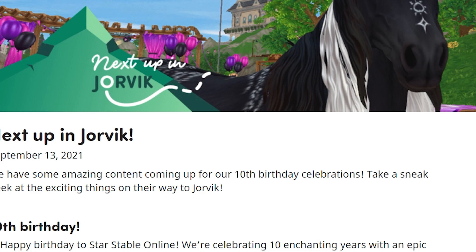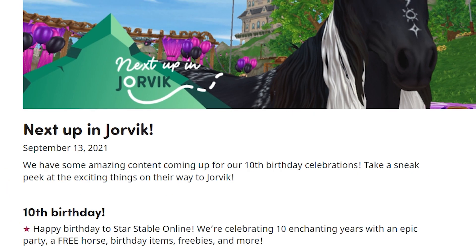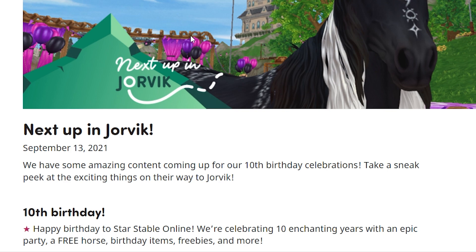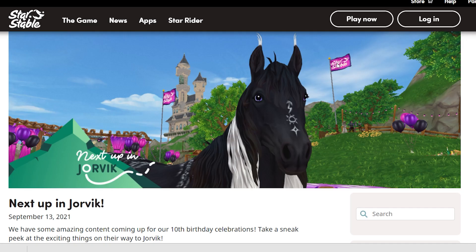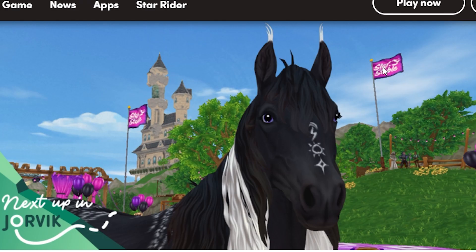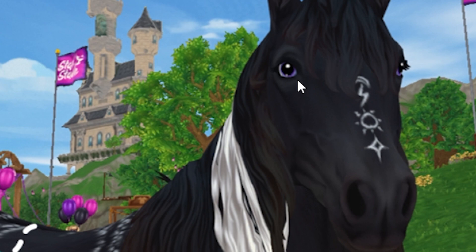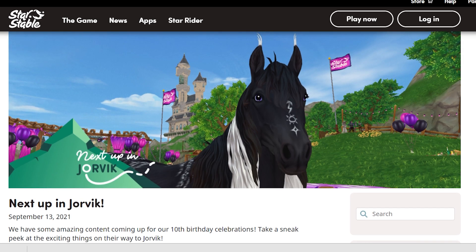Star Stable is coming out with free codes and stuff for multiple different things every Wednesday and Friday, so I'll keep you guys updated. Looking at this picture, the color scheme for this year looks like black, pink and purple with a little bit of white. This horse looks amazing — I love how there is purple in its eyes. This is the first up-close look I'm having at it and I'm so excited to check it out in the game.